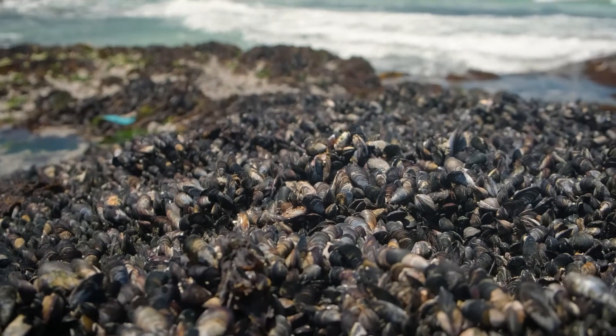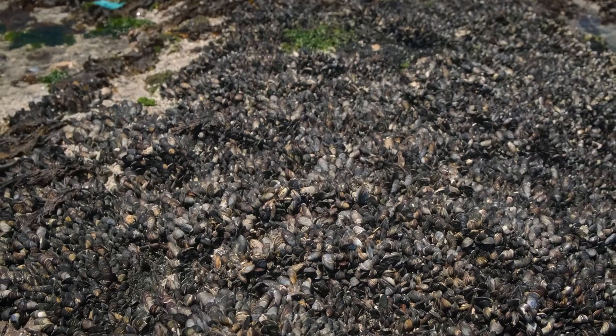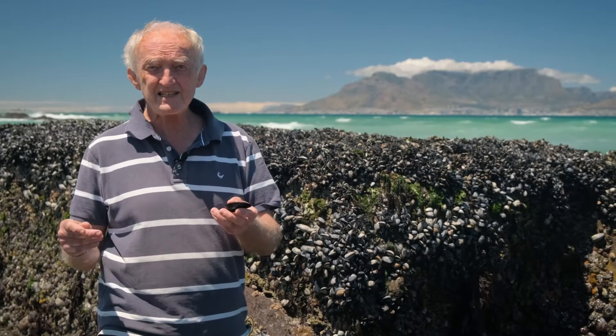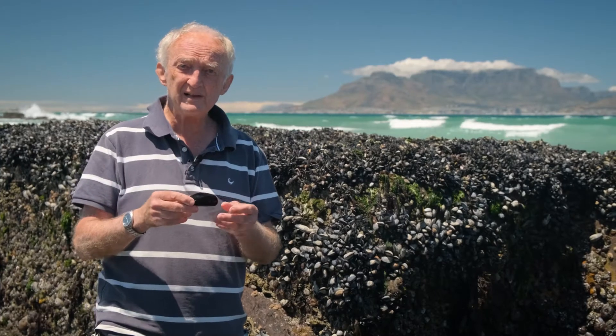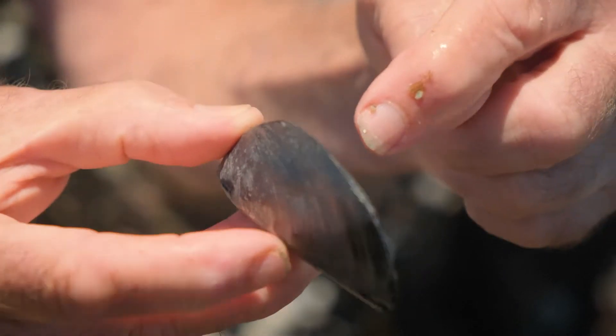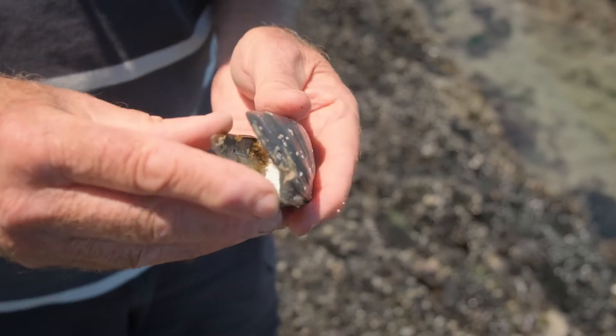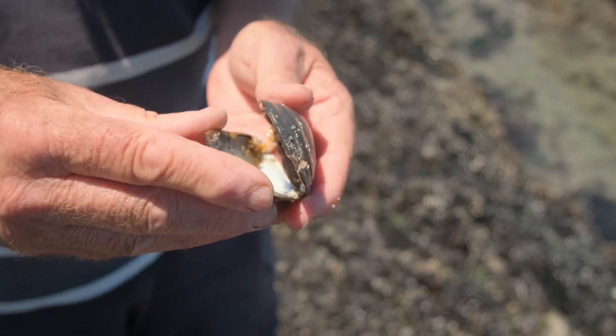You can see that the shore here is completely covered with a coating of mussel shells. Mussels are bivalve mollusks, so they're related to snails, but instead of having a single coiled shell, they have two shell valves. Each mussel has got a left-hand shell and a right-hand shell, and they're hinged at the back of the mussel here, so they can gape and close again.